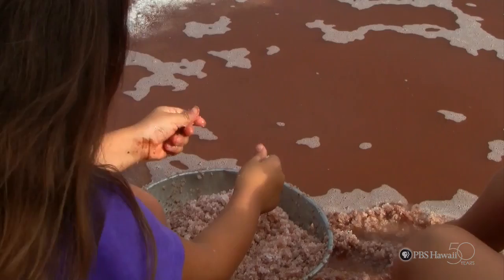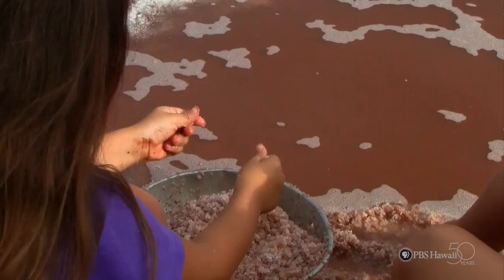Making paakai takes a lot of time, so all the families need to work hard to get the job done. Traditionally, they've been making the salt after King Kamehameha Day, just around that time, during the summer when the sun is hot.